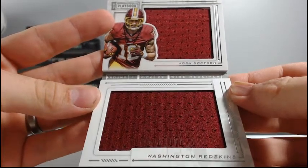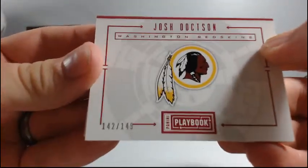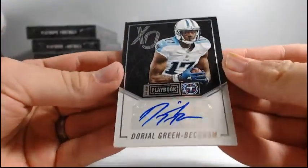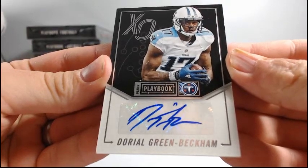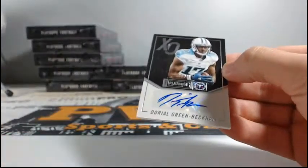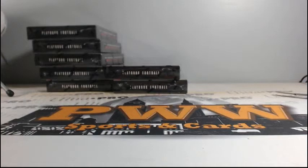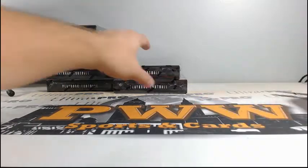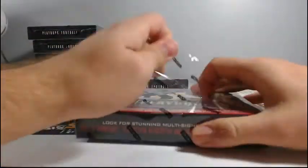Round one, pick two — 22, excuse me. To 149, Josh Doxson. And for the Tennessee Titans, Doriel Green Beckham, 12 of 99. 12 of 99 DGB for Tennessee. Jeremy J.